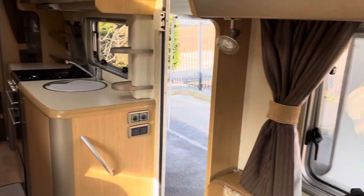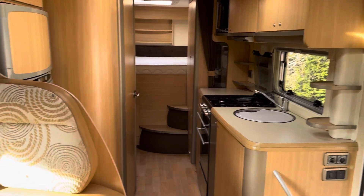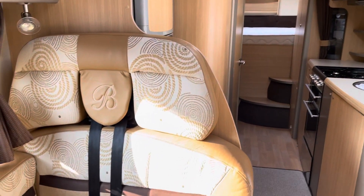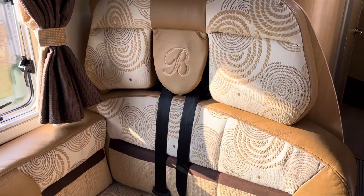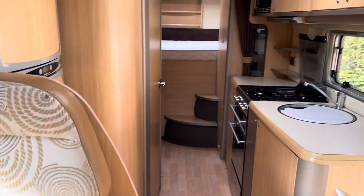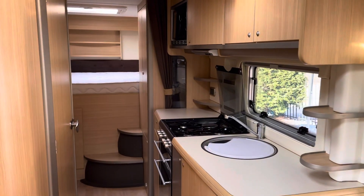Full service history. Very clean tidy motorhome. There are two more belts there, so it's got four travelling belts in total. Well worth a look.